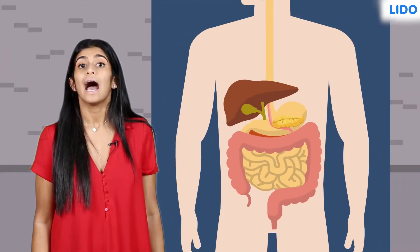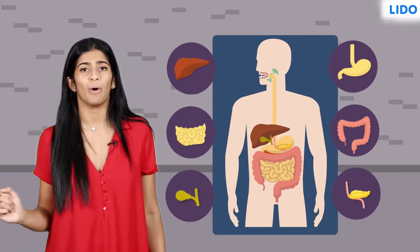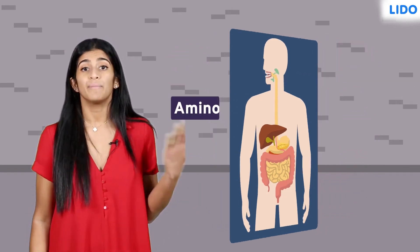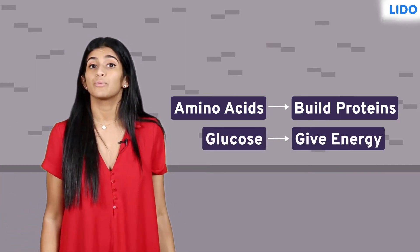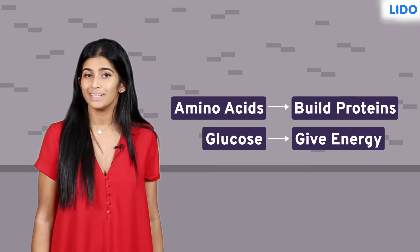The absorbed substances are then transported via the blood vessels to different organs of the body. Inside the various organs, these simple substances are used in different ways. Amino acids are used to build proteins, glucose is broken down to give energy. This process, in which the digested food molecules are used by the body, is called assimilation.